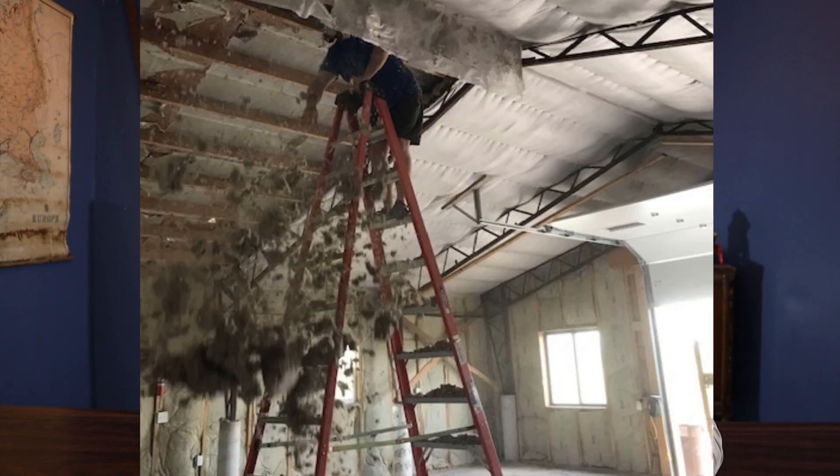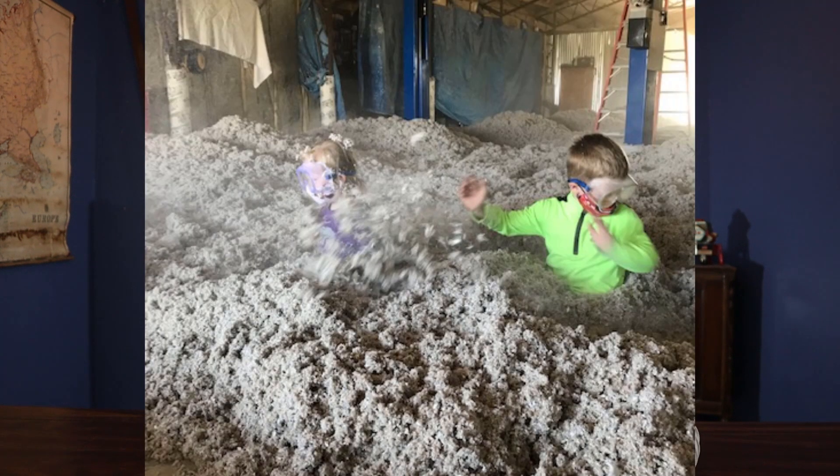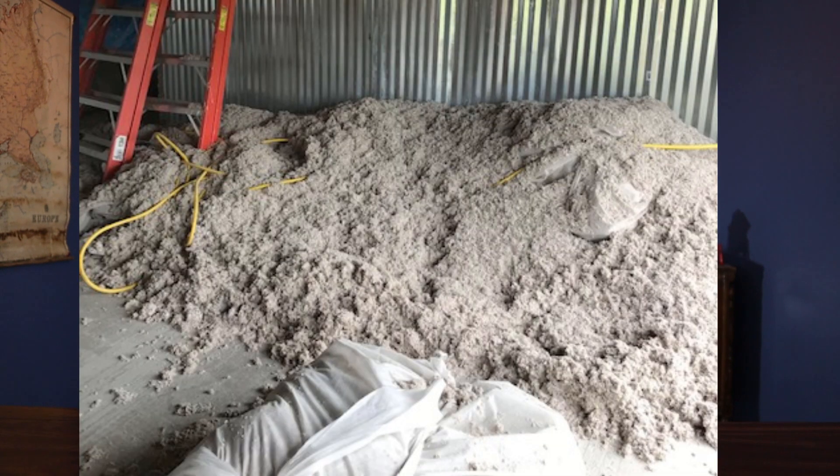I made the decision — it all came down. My kids loved it when we were taking everything down. They were masked up, had goggles on, and thought it was the greatest thing ever. They were running and jumping and making snow angels in all the cellulose that was on the ground. It was the greatest thing ever for them.